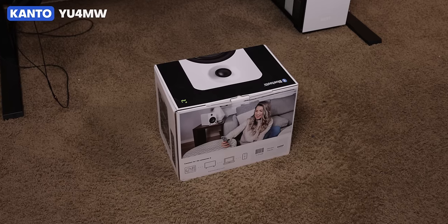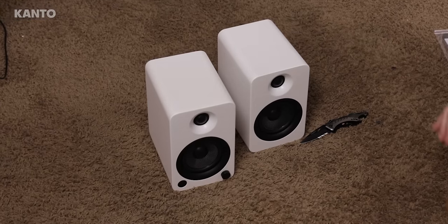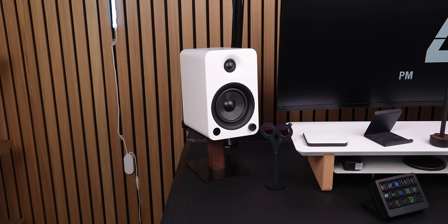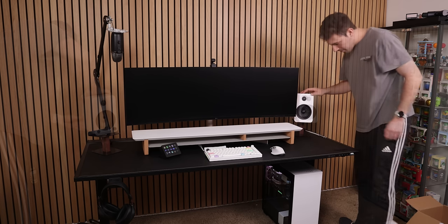For desktop speakers, I'll be honest — I never owned a pair — but I knew I wanted some that weren't too big, were white, and looked modern and sleek. So after a good amount of research, I decided to go with the Kanto U4MW, and I'm happy I went with them because they look and fit perfectly on the desk. They have many connection ports, sound incredible, and are a real eye-catcher.